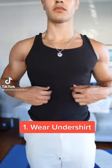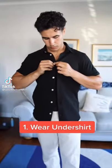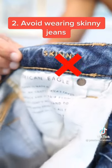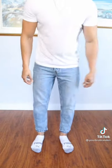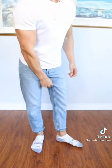Here are some style tips for skinny guys. Number one, wear undershirts to add some excess bulk to your frame. Number two, avoid wearing skinny jeans because it will only accentuate how skinny your legs are. Instead, opt for some slim fit. These have a lot more room and they're not going to make your legs look super skinny.